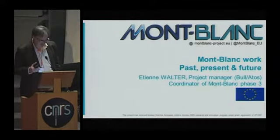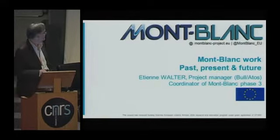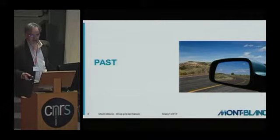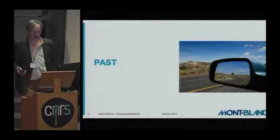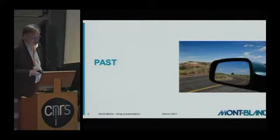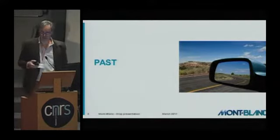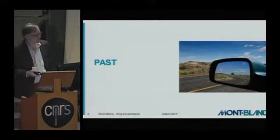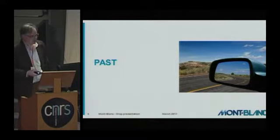You may see many common points. My plan is quite simple: first, have a look at the past, the history of the project; then, look at the present work; and terminate with concluding remarks on what can be done in the future.